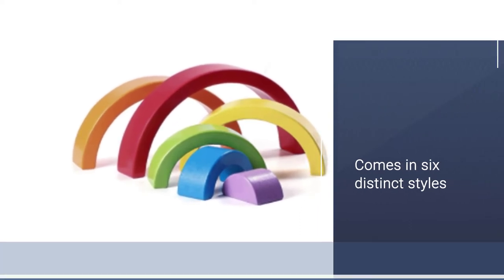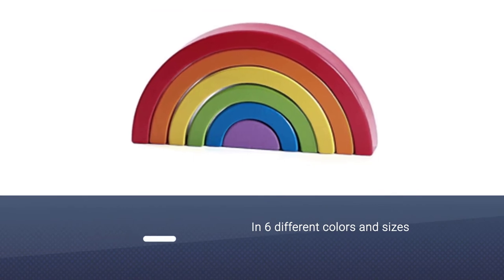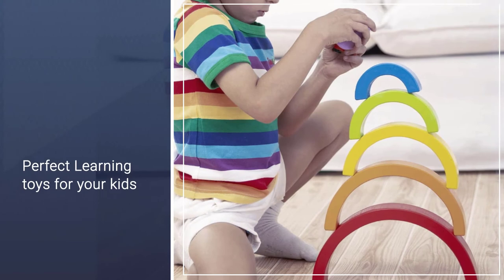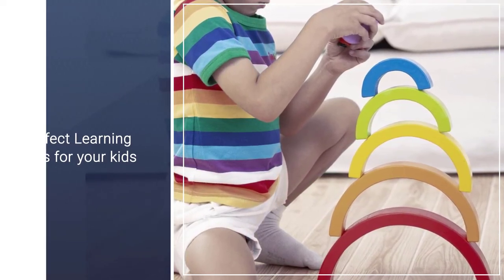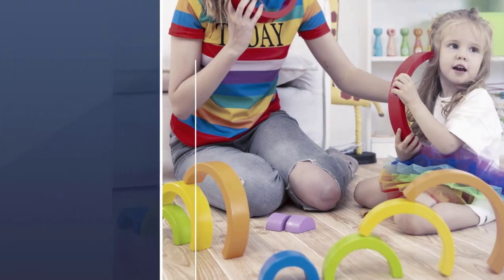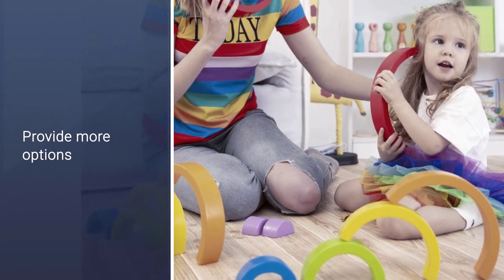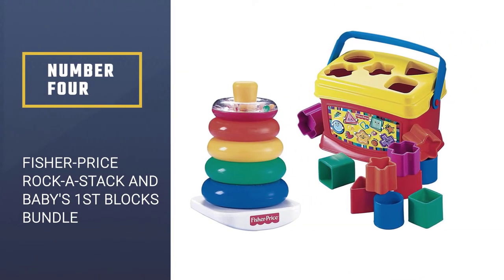The nesting and stacking rainbow blocks are set in six different colors and sizes, making them perfect learning toys for kids. The toy can be ranked as the best educational gift for one-year-old children. These six segments when stacked collectively measure 10.4 x 5.1 x 1.2 inches (26.5 x 13 x 3 centimeters).